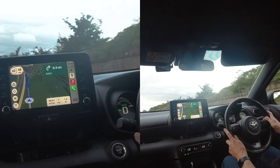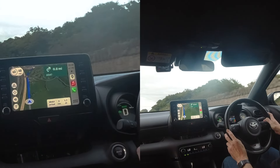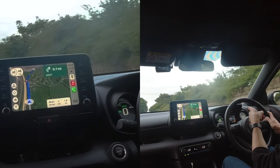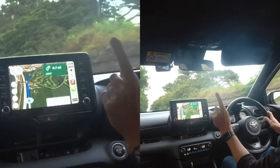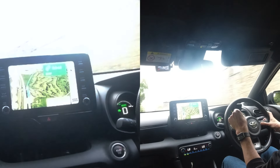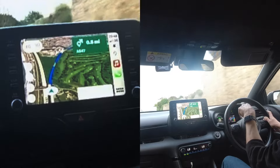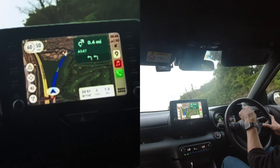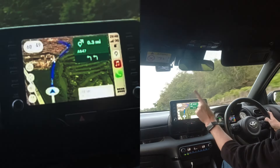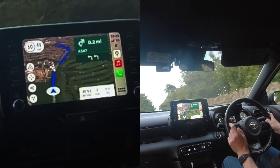The car is doing 50, but the GPS readout is saying 48, 47, 48 — it's hovering. So either the GPS is 2 miles an hour slow, or the speedo is 2 miles an hour fast. Let's go to 52 on the radar. At 52 on the speedo, the GPS equates to 49 to 50 miles an hour — so there's about a 2 mile an hour discrepancy. You can live with that. I'm hoping the GPS is right and the speedo is slightly over-reading.